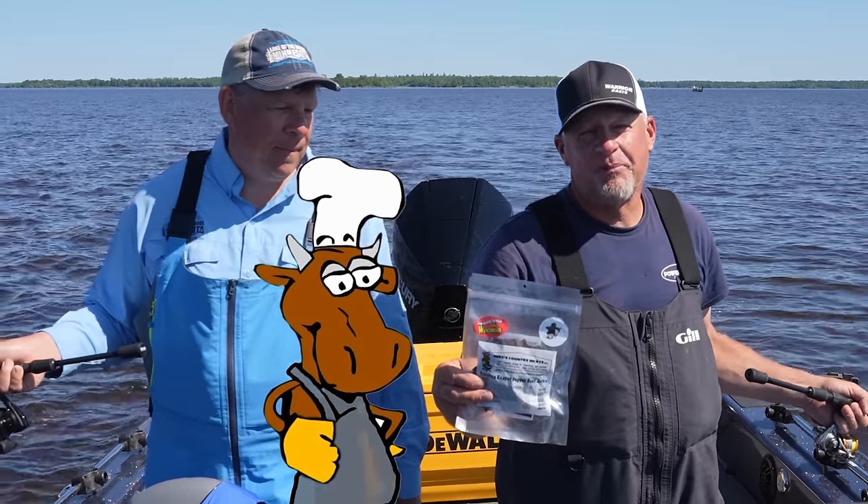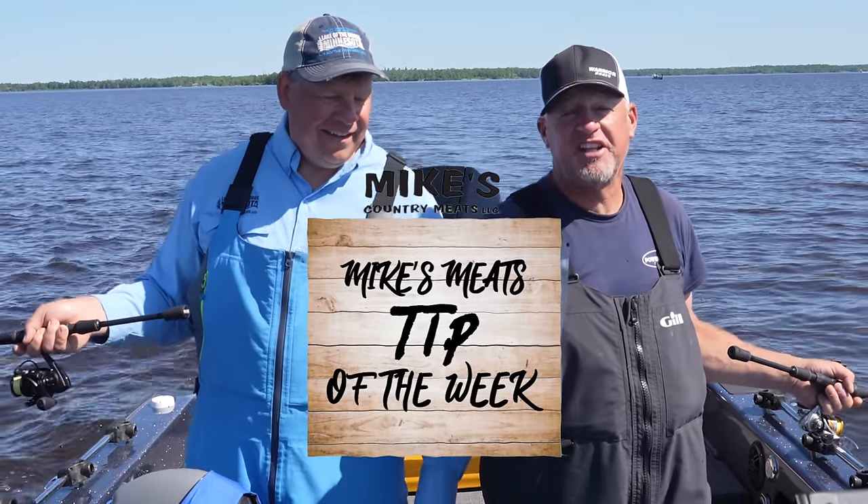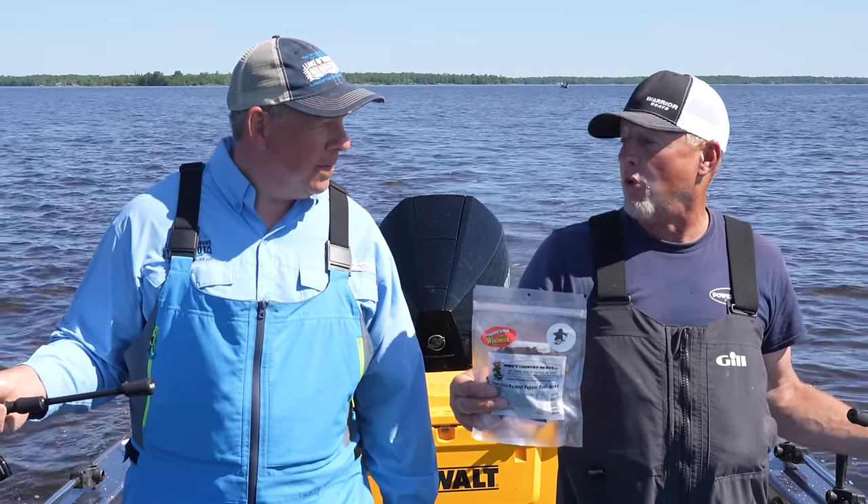This week's Tip of the Week brought to you by our good friends at Mike's Country Meats in Tigerton — the finest jerky on the planet. Let's talk a little bit about crankbaits.